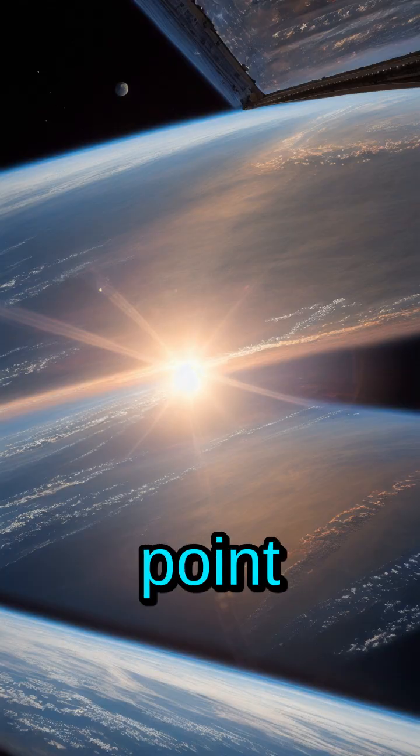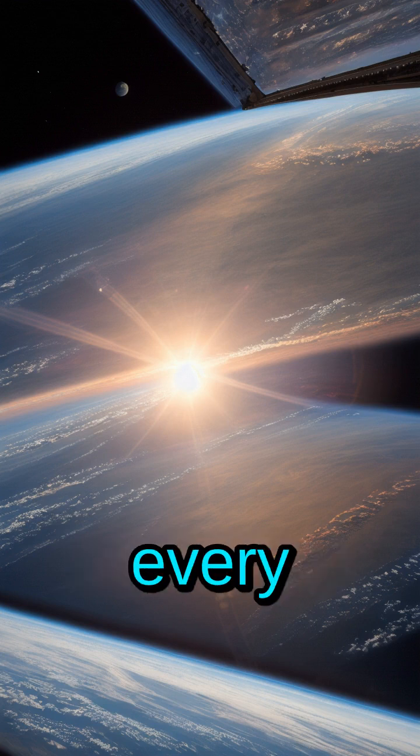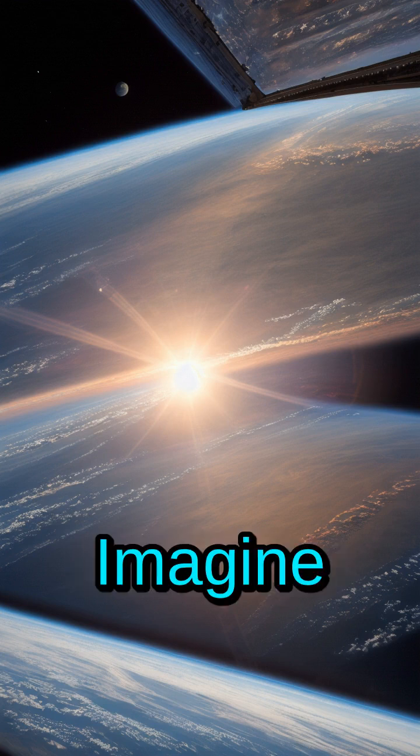Looking at the Earth from this vantage point must be incredible. They get to witness breathtaking sunrises and sunsets every 90 minutes. Imagine that view.